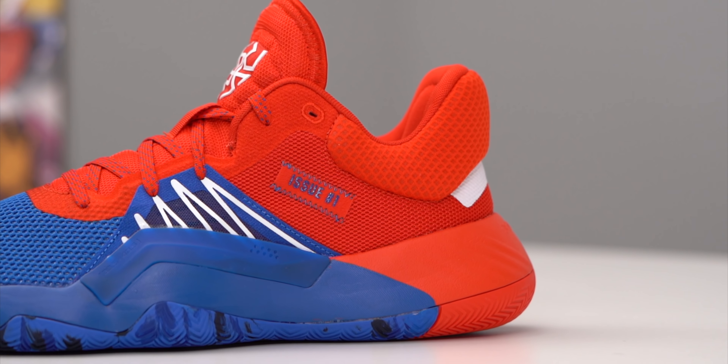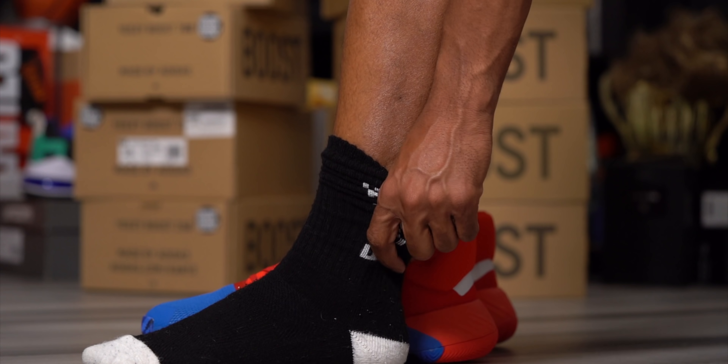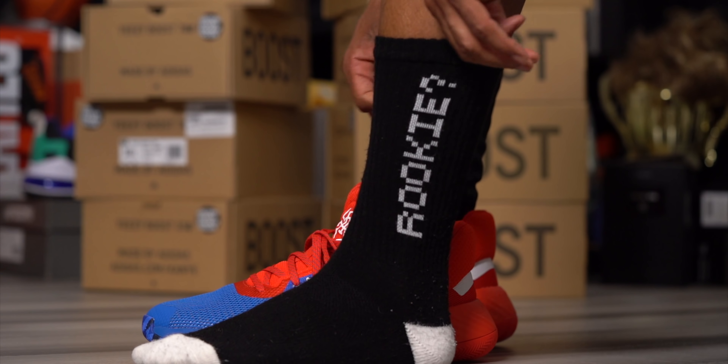One final detail: 'No Limit.' You may not have noticed it, but it's printed in very small text on the medial heel of the shoe. As a creator, a YouTuber, a basketball player, and a runner who has exceeded some of my own expectations, something like 'No Limit' really reminds you what's possible when you're determined and you truly go after the things you want.